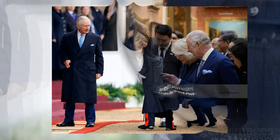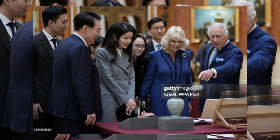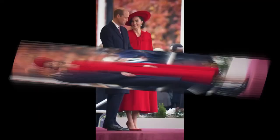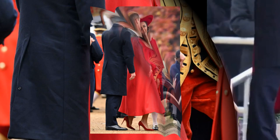As King Charles and Queen Camilla lead the royal welcome for the President and First Lady of South Korea, all eyes turn to the Prince and Princess of Wales. Kate Middleton, known for her modest and elegant fashion choices, turns heads with a head-to-toe red ensemble. Kate's shin-length red cape coat, closed with a bow detail, takes center stage, exuding grace and sophistication.